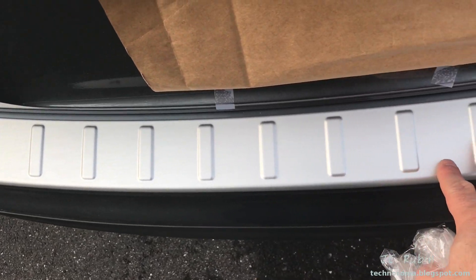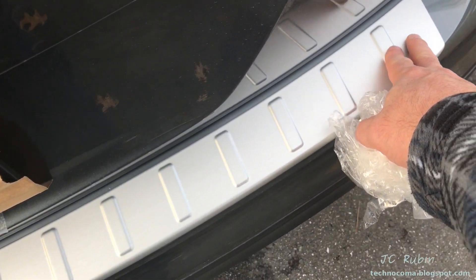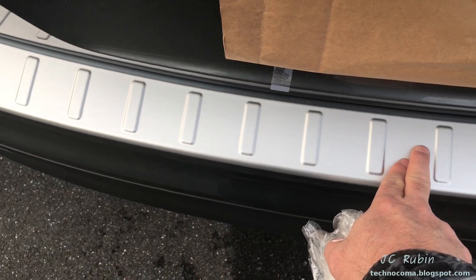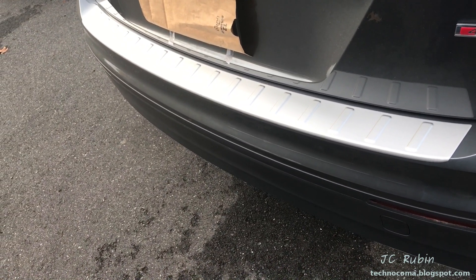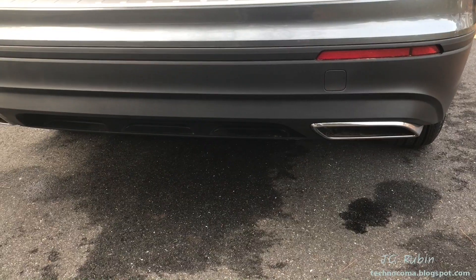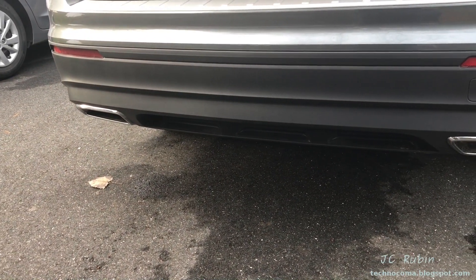This aluminum trunk protection plate is a dealer option that I had added — this does not come in the S line, it comes in higher models. Not only does it protect the trunk, I think it spruces up the bumper because there's just too much gray in the back without anything else. I do like the dual chrome exhaust though — it's really classy how they implemented the exhaust on this car.